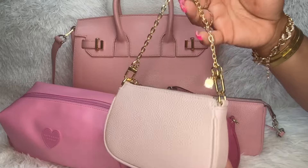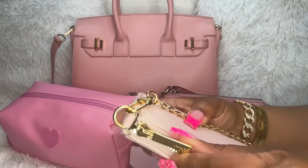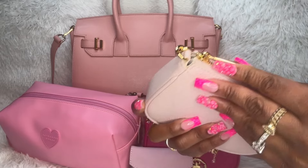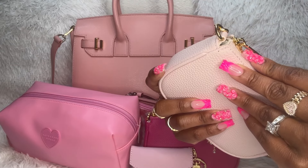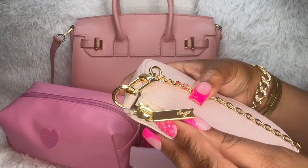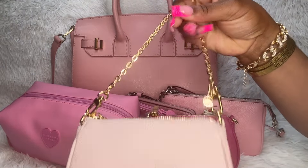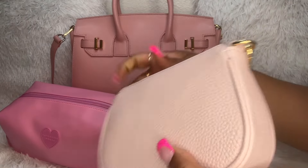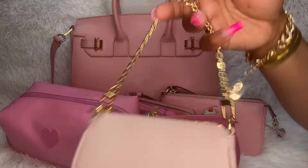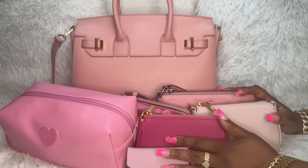My friend bought me this one — it's in light pink. It has the zipper and it has 'D-U-Y-P' for Dress Up Your Purse on the zipper, and this is the chain — very cute. It doesn't have anything written on the hooks, but yes, I was very excited to receive that as well.